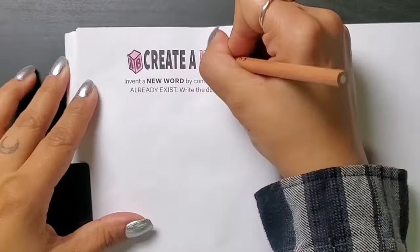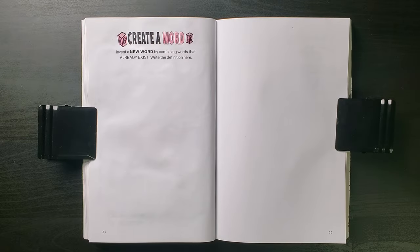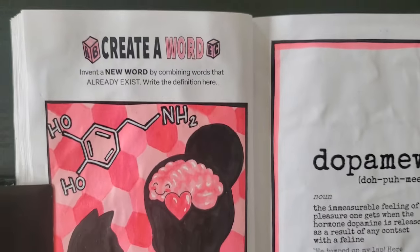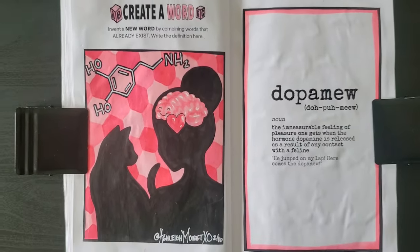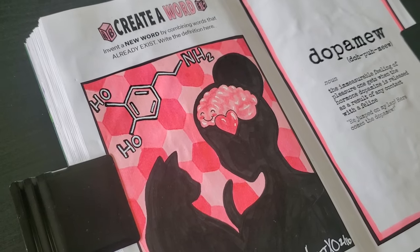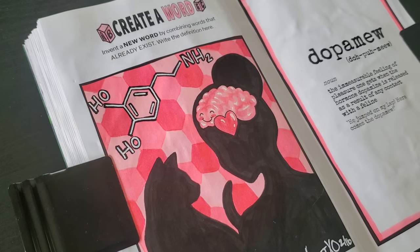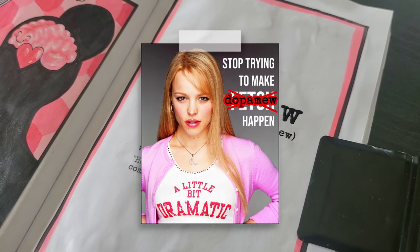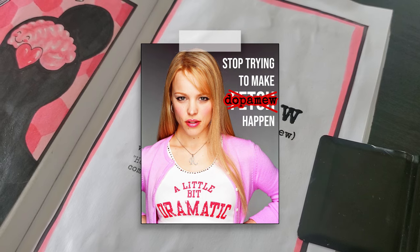Throw a little pink into the prompt and glue in our dopamew art. I love this one. Dare I say it's pretty dope? As someone who's incredibly familiar with the phenomenon of dopamew, I'm glad that I now have a word for it. It'll catch on. Stop trying to make dopamew happen — it's not gonna happen.